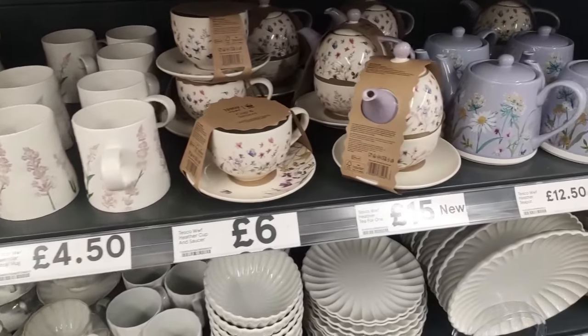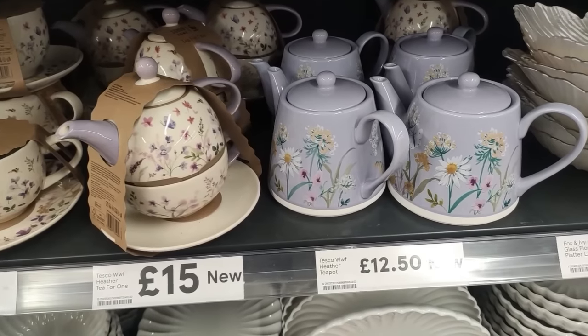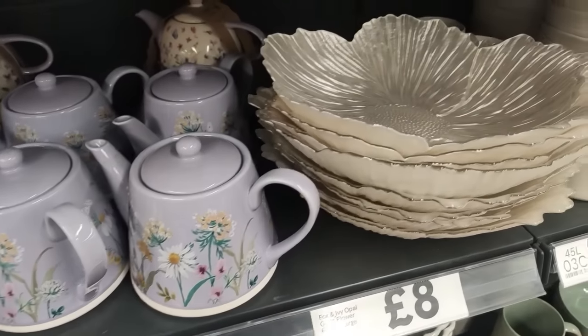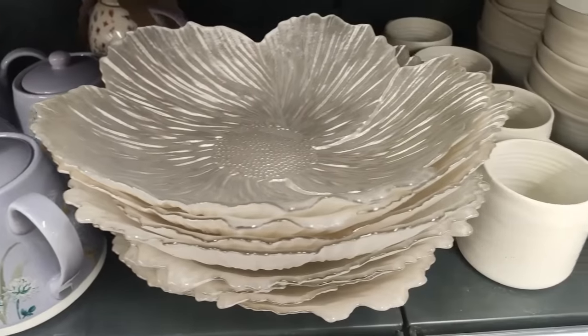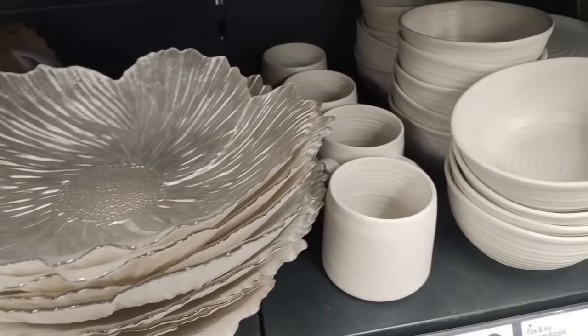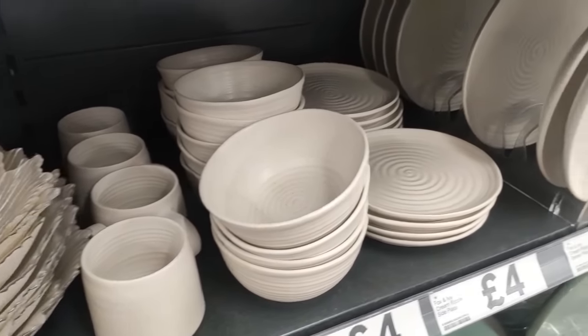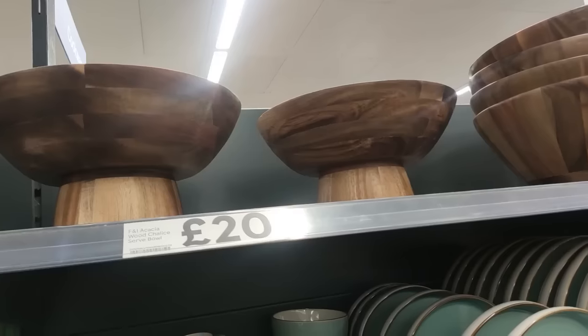Talking of tea parties - are these not just the most beautiful tea pots? I am loving wildflower prints, and on that lilac background as well, gorgeous. And even this - I'm not sure what it is, like a platter or a fruit bowl - there are so many uses for it. Just having it as an ornament on a dining room table would look beautiful. Then of course as always they have lovely dinnerware sets.